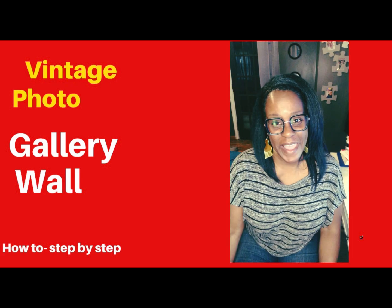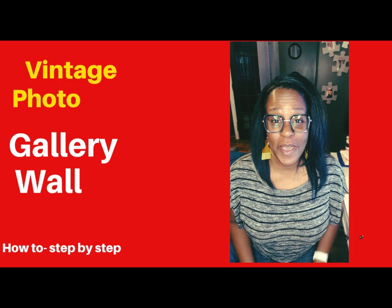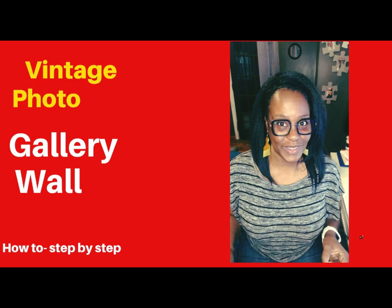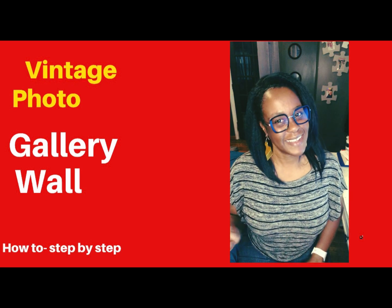Hi everybody, it's Kika Rae, your lifestyle blogger. In this video episode, we are going to talk about a vintage photo gallery. So keep watching — more video footage coming up.